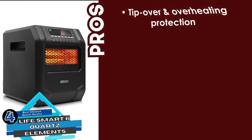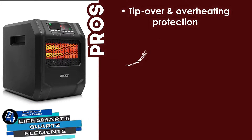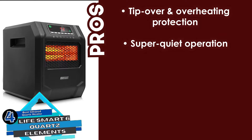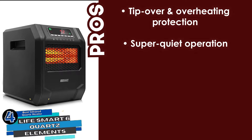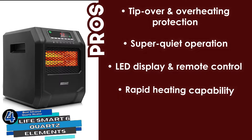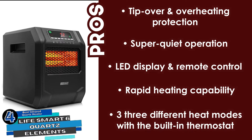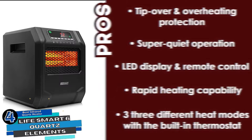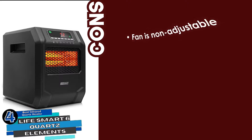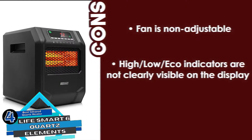Its pros are: this unit promises tip-over and overheating protection for safety, and it has a super quiet operation which makes it suitable to use in bedrooms. It comes with an LED display and remote control for convenient use, and it has rapid heating capability with its 6 quartz elements in just 3 seconds. It also features 3 different heat modes that are controllable with the built-in thermostat. However, the fan is non-adjustable, and the high-low eco indicators are not clearly visible on the display.